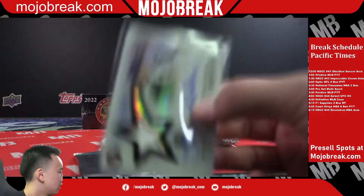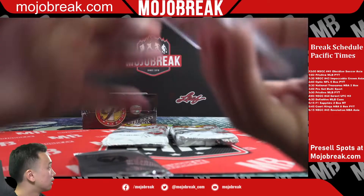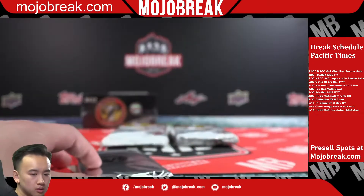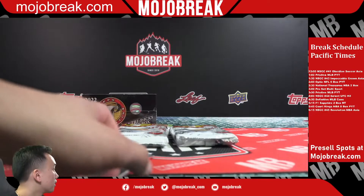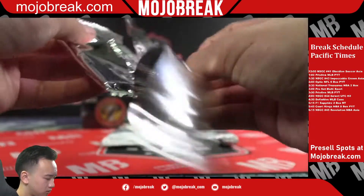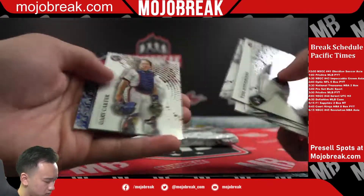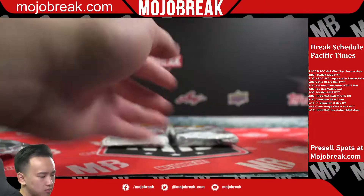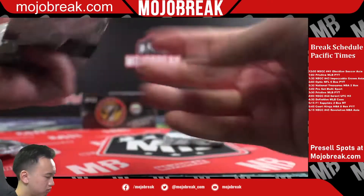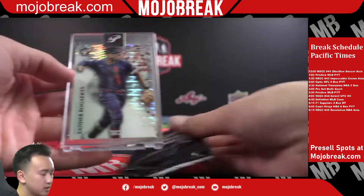Slice of a Star jersey auto, not numbered. Juan Soto. Xander Bogaerts.